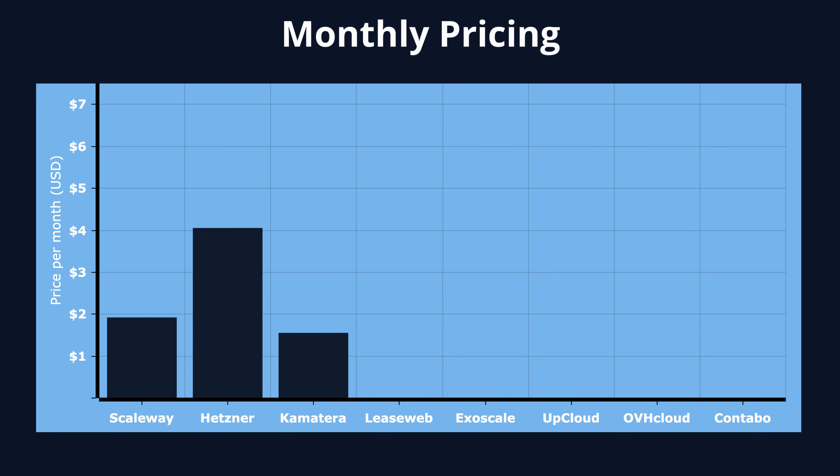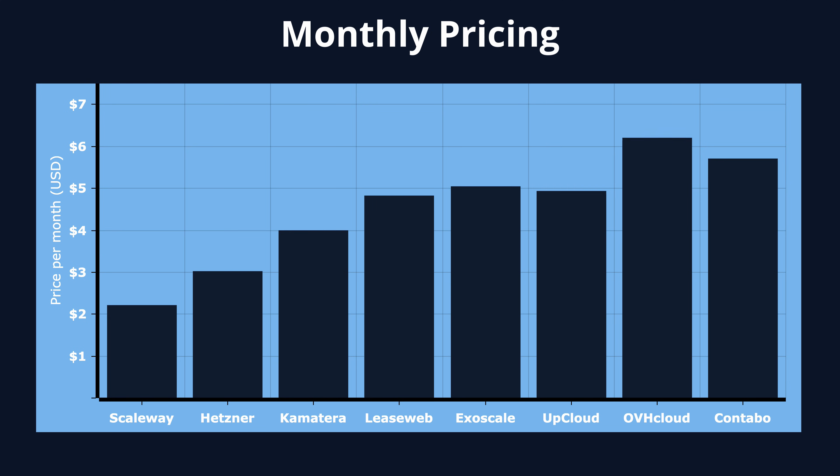Now let's talk about pricing. The good news is that all of these VPS options are six U.S. dollars or less per month. Contabo is at the most expensive end at six dollars per month, whereas Scaleway is the cheapest option at just two dollars and twenty cents per month.